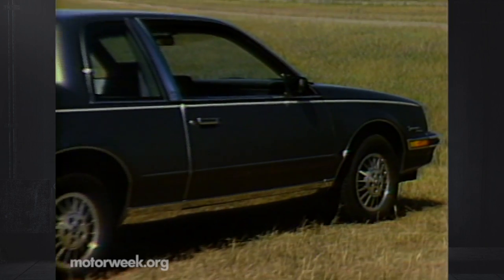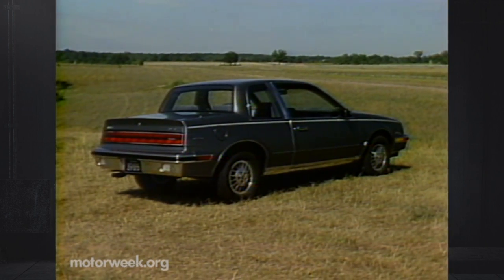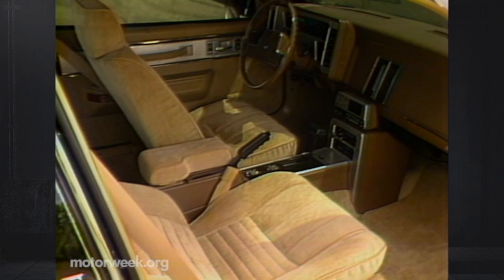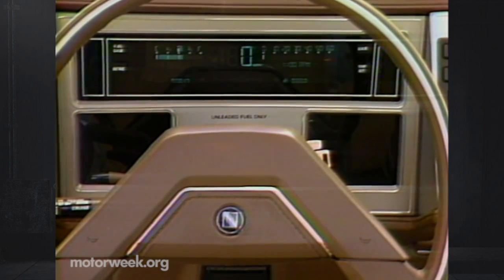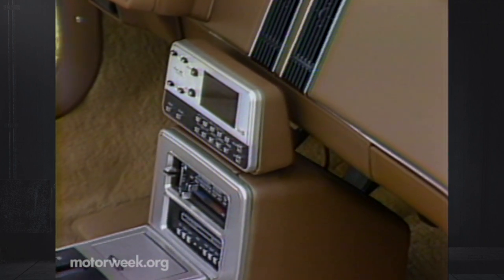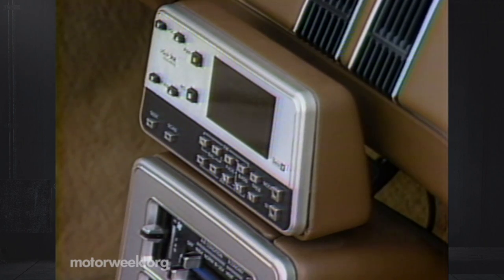On the other hand, Buick's Somerset Regal is more traditional — sort of in the computer-age luxury vein. The interior is very comfortable, with an all-electronic digital dash standard. The radio controls are placed above the center console on a small pod, and the receiver itself is hidden well under the dash.